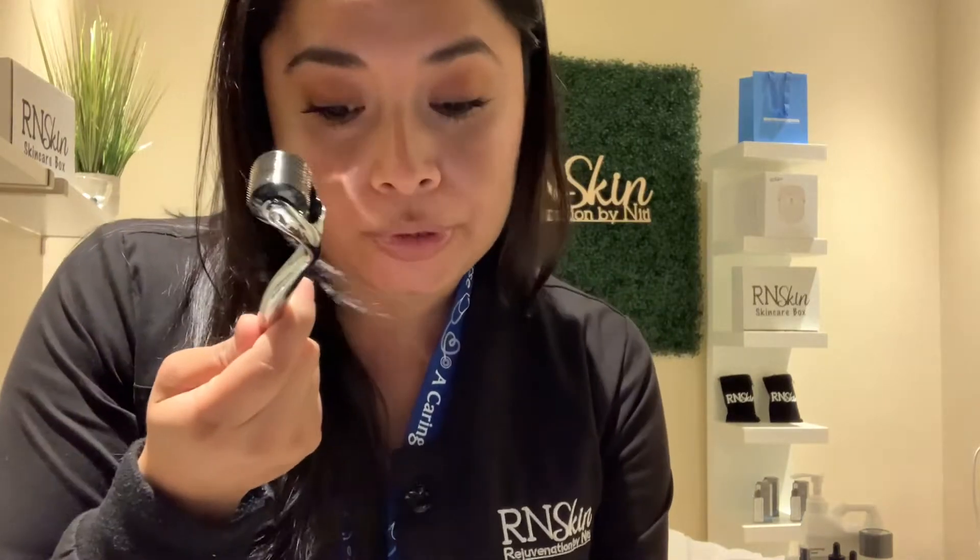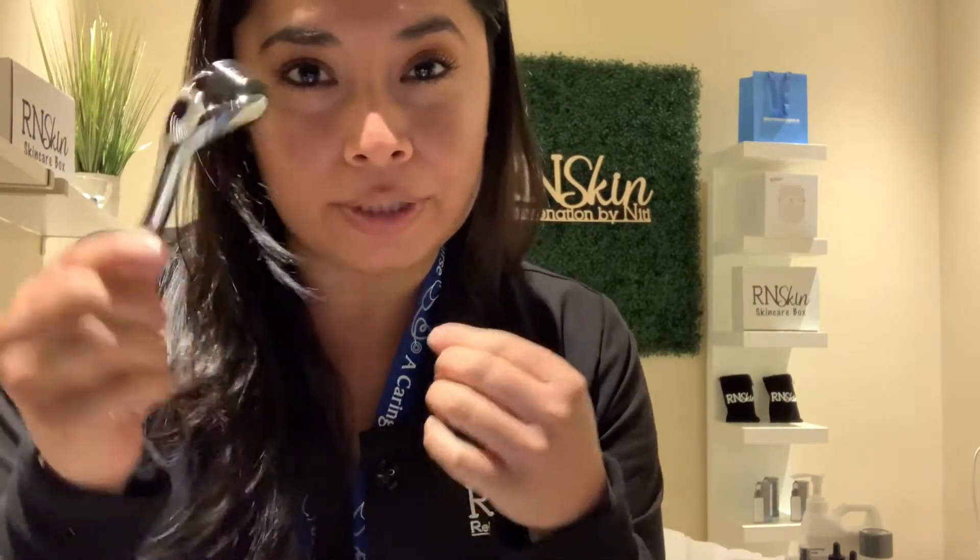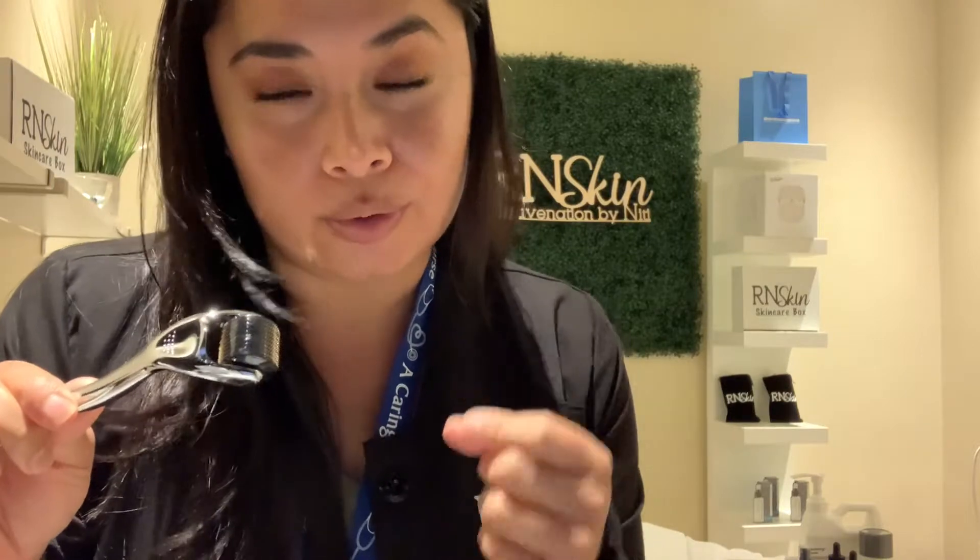I'll be using a 0.25. You go horizontally and vertically. The secret to derma rolling is to lift it — never drag it across your skin, because that's how you create micro tears. Do not use a derma roller if you have active acne, active rosacea, active eczema, or any active skin condition. Please do not use a derma roller in those cases.